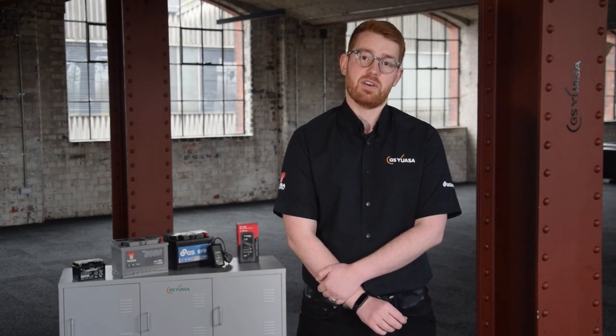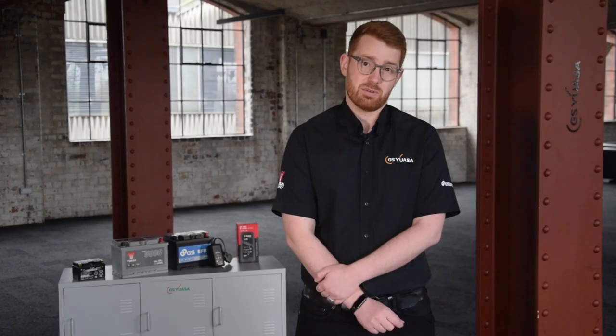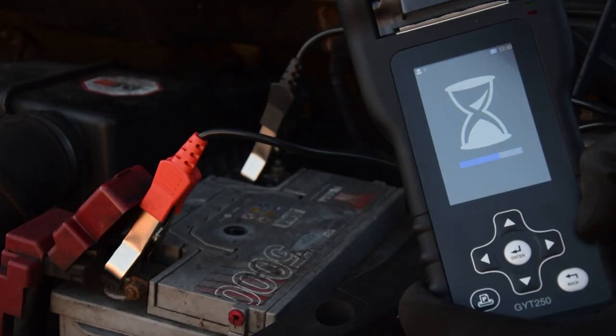That said, it's not usually possible to determine your battery's state of health by looking at it or by using a voltmeter. In fact, a specialist tool is required to provide a true picture of a battery's state of charge and its state of health.